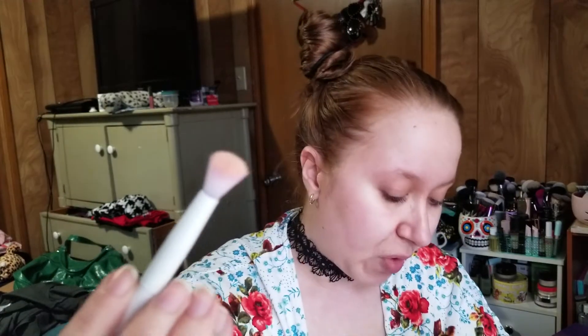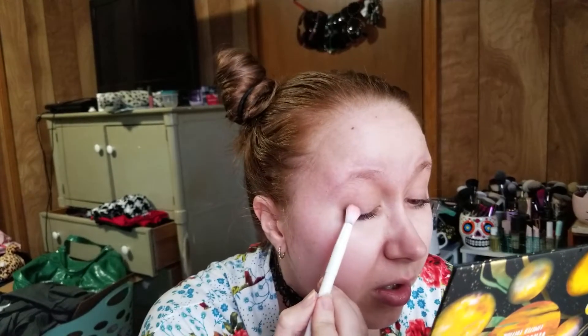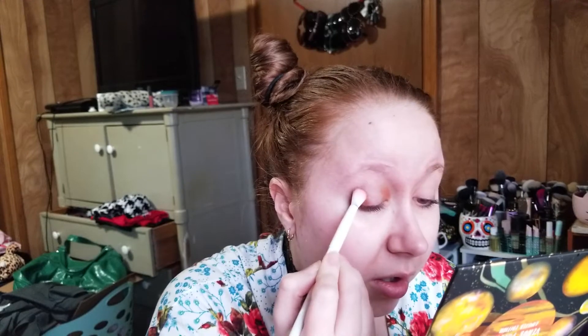I'm going to take a fluffy Wet n Wild blending brush and tap into Mercury first, which is a matte tan or nude shade, and just put that all into the crease to build up a base. There is a little bit of kickback with these — just something to keep in mind. I'll also tap into Phobos, which looks like the only other pure matte shade. I think the kickback is due to the texture of these shades — the ridges. I did a halo eye for work today so that's fresh on my mind.